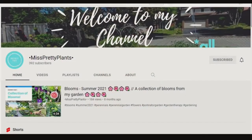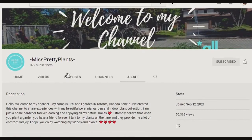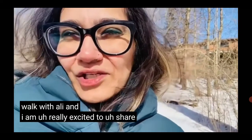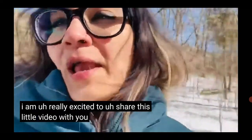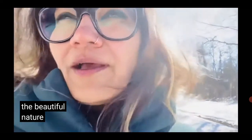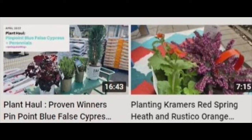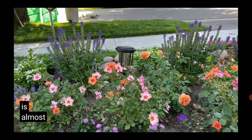Miss Pretty Plants adds uploads to her YouTube channel once a week on average. She's really excited to share videos showing the beautiful, abundant nature around her. Her garden focuses on perennial plants and some indoor varieties.